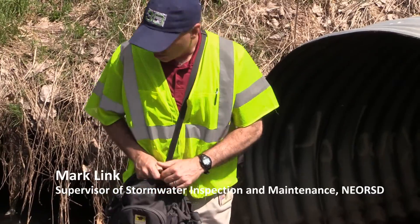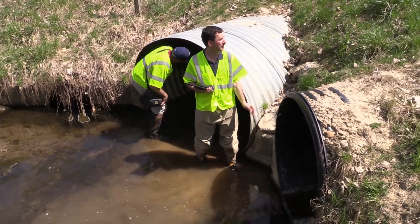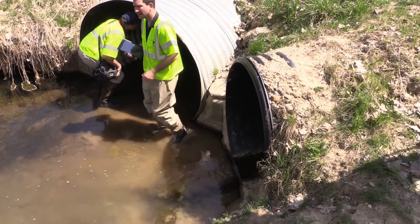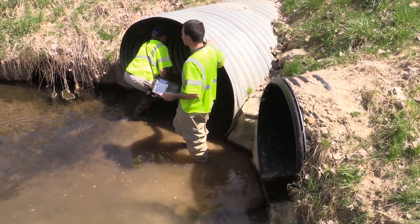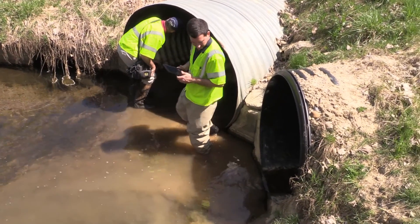We've got a corrugated metal pipe here. We do an entire assessment of the pipe itself, but we pay a lot of attention to the invert at the bottom because they tend to get beat up by material coming downstream and they tend to rust out.